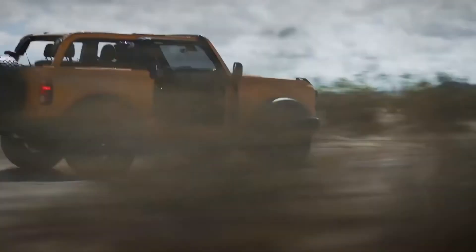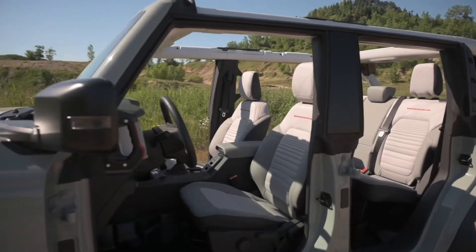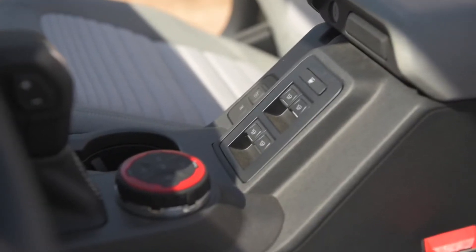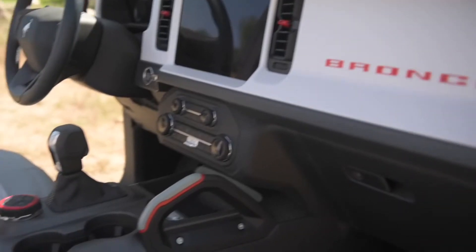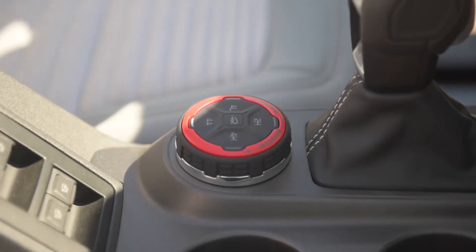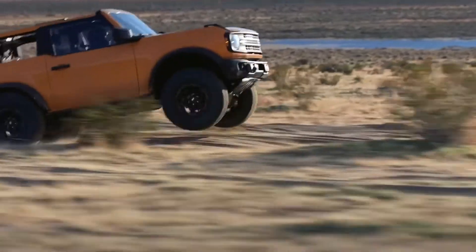Ford's Sync 4 system and advanced driver safety features will no doubt come on this Blue Oval baby, but nothing official yet. Because of the removable doors, Ford's taken a page out of the Wrangler's book and put automatic window controls on the center console. There's also a more traditional stick shift, and the electronic transfer case gets operated by a dial control.